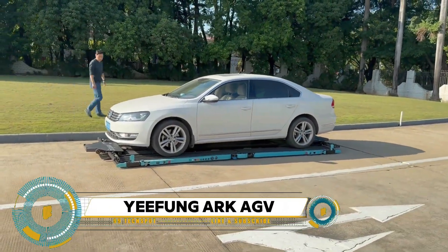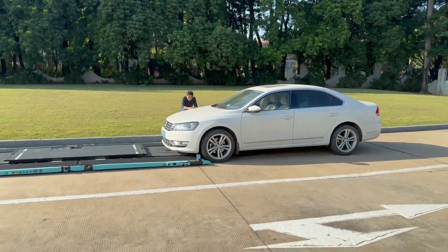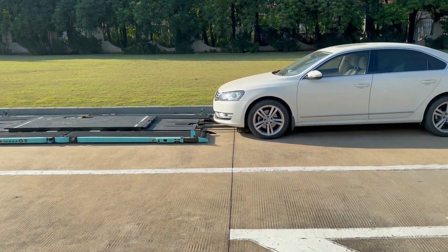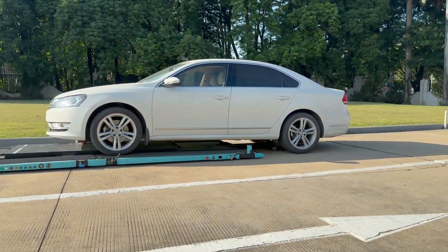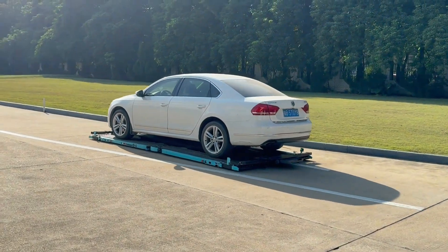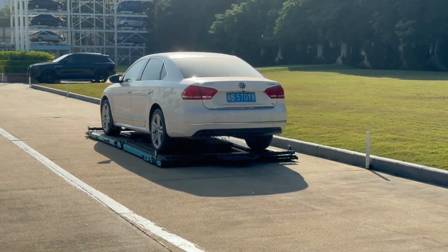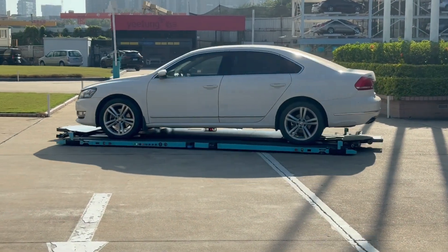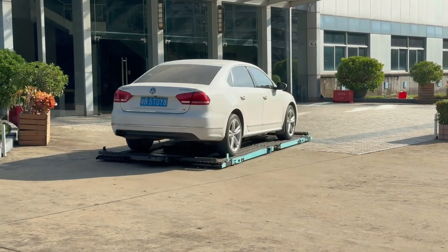Yifeng Technologies' ARK AGV (Automated Guided Vehicle) is an innovative solution in industrial automation, offering efficient and reliable material handling capabilities. The ARK AGV navigates autonomously within warehouse and manufacturing environments, transporting goods between locations without manual intervention. Equipped with advanced sensors, navigation systems, and obstacle-avoidance technology, it can adapt to dynamic environments and optimize routes for maximum efficiency. Its modular design allows easy customization, and integration with existing warehouse management systems helps businesses streamline operations, improve productivity, and reduce labor costs.